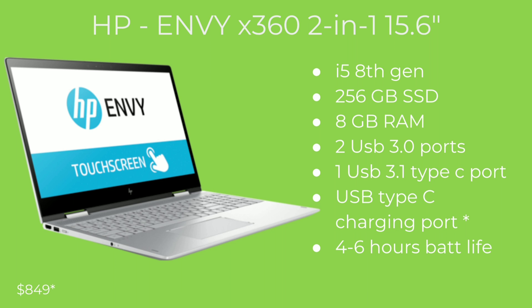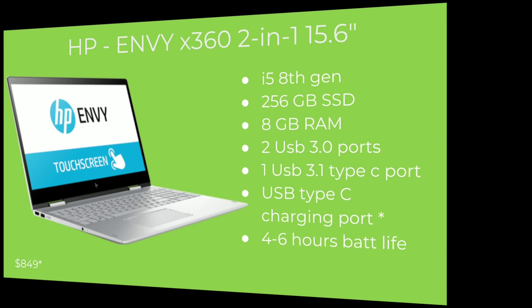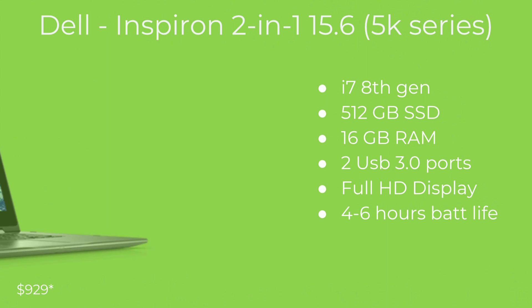That USB Type-C port is also a charging port. The HP Envy allows you to charge it via USB Type-C, which is great if you carry an Anker portable charger. HP laptops usually have four to six hours of battery life depending on how you're using it. This laptop is priced at $850, but of course on other websites it's probably cheaper — always check open box, guys.